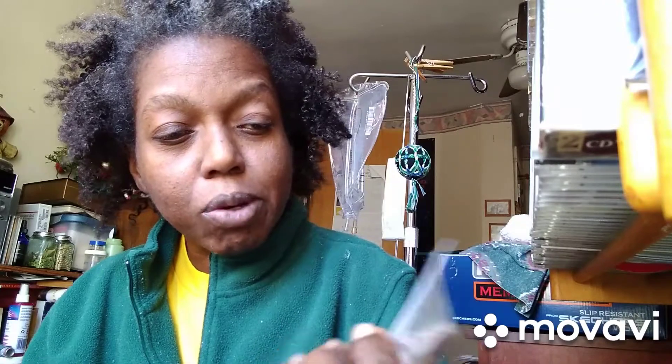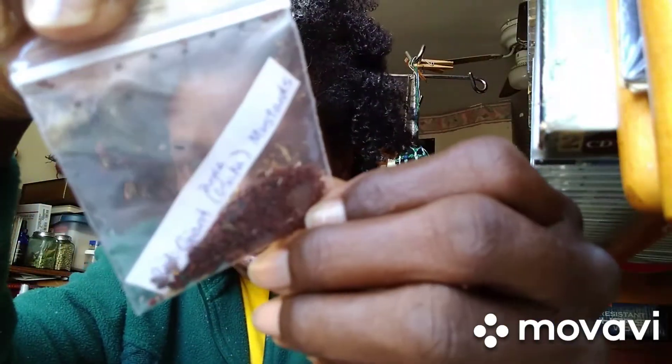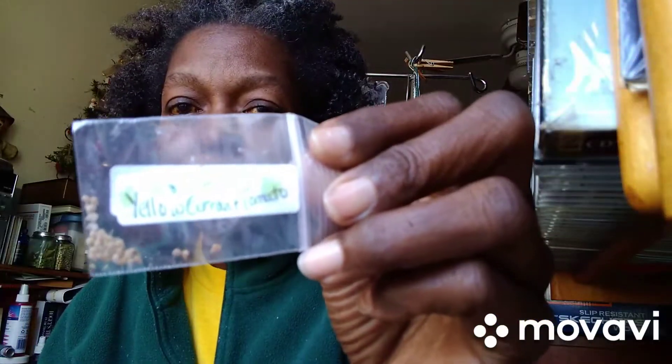Red giant purple Osaka mustard. I can't see the reading — there we go. Beautiful seeds, I love that color. And ooh, yellow cotton tomato. Sweet.